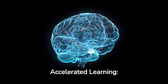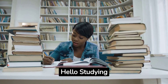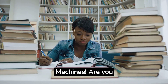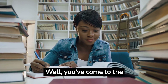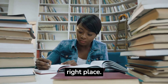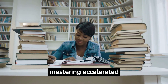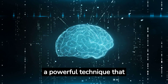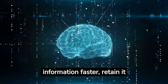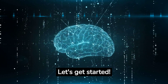How to Master Accelerated Learning: Proven Techniques and Strategies. Hello, studying machines. Are you looking for ways to enhance your learning abilities? Well, you've come to the right place. In this video, we will unveil the secrets to mastering accelerated learning. Accelerated learning is a powerful technique that allows you to absorb information faster, retain it longer, and apply it more effectively. Let's get started.